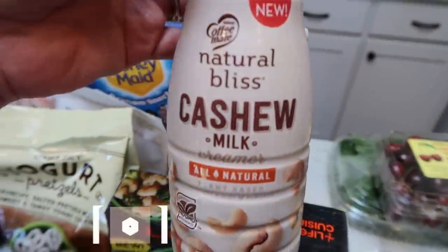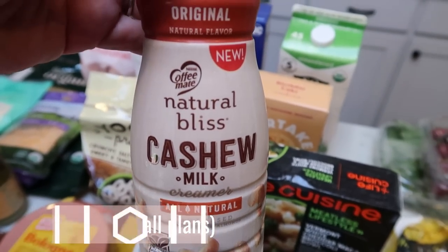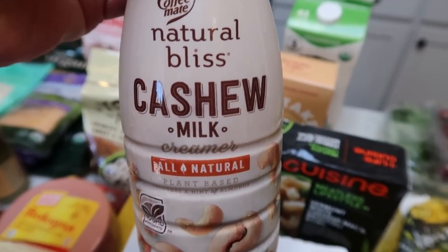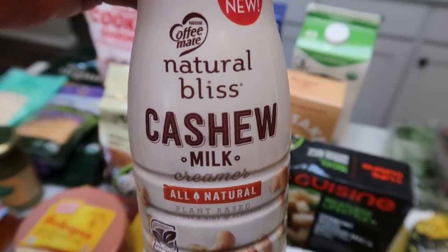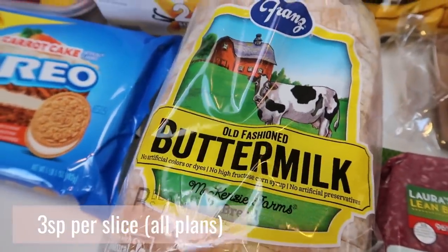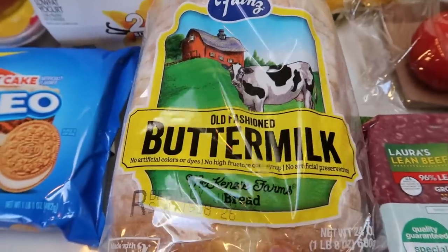Also, just because there was a coupon, this is the Natural Bliss cashew milk in the original flavor. The issue of course is there's natural flavors, which you guys know how I feel about that, but sometimes a girl just wants some creamy creamer. So I grabbed that. I also picked up a loaf of buttermilk bread for my husband — it's a really delicious bread, and again he's having the bologna and salami sandwiches.